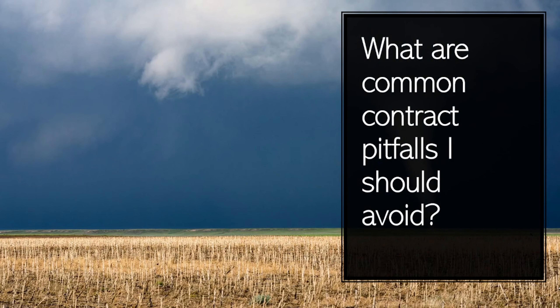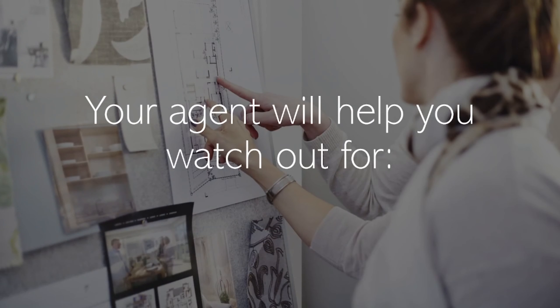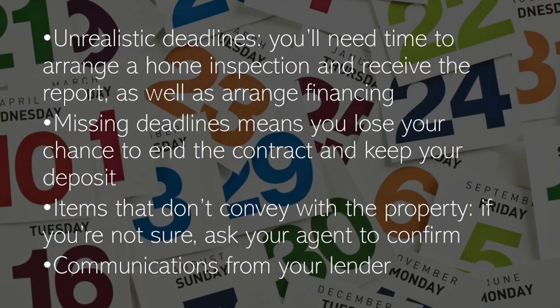What are common contract pitfalls I should avoid? Your agent will help you watch out for unrealistic deadlines and missing deadlines. You'll need time to arrange a home inspection and receive the report, as well as arrange financing. Missing deadlines means you lose your chance to end the contract and keep your deposit.